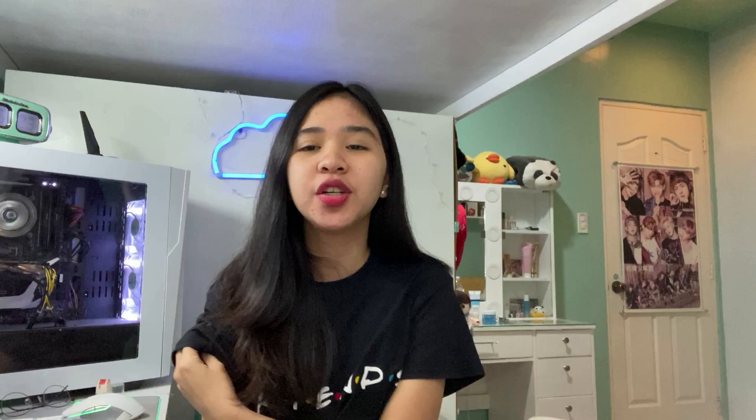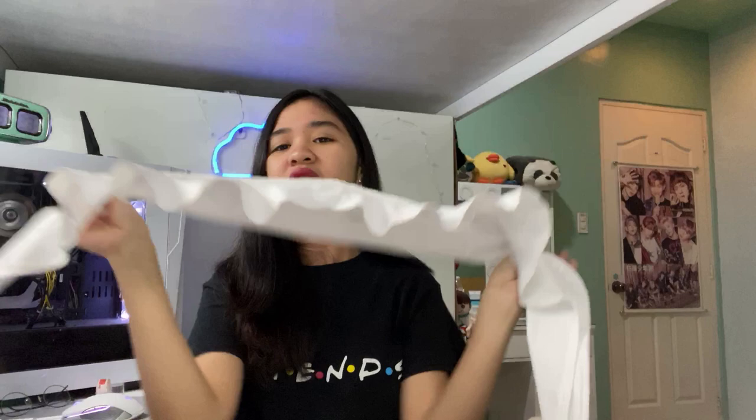If you want to know what I bought, please keep on watching. The first item I bought is a tie knot top — the kind that you tie in the front. Imagine, it's super cheap at only 65 pesos.